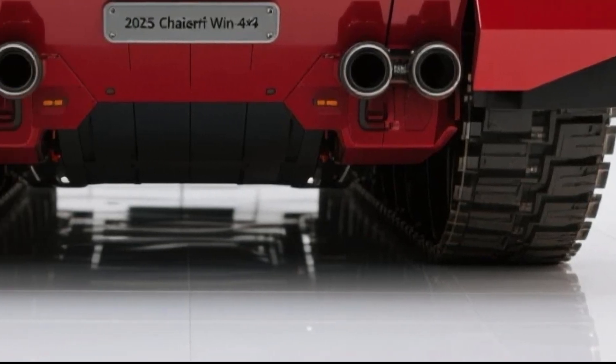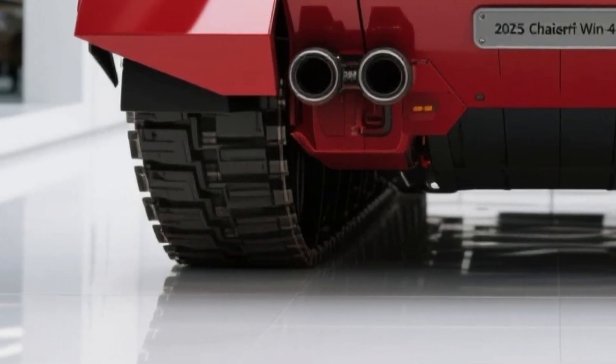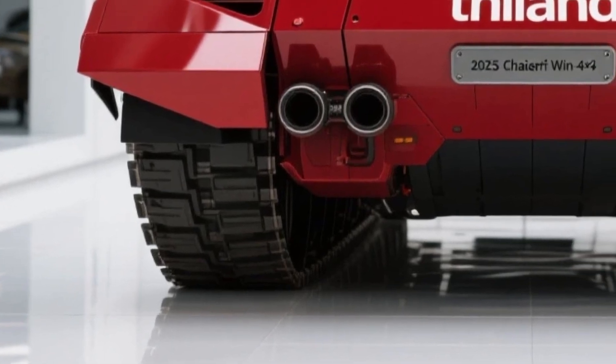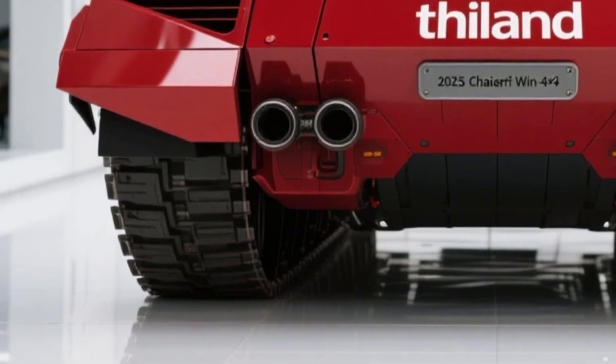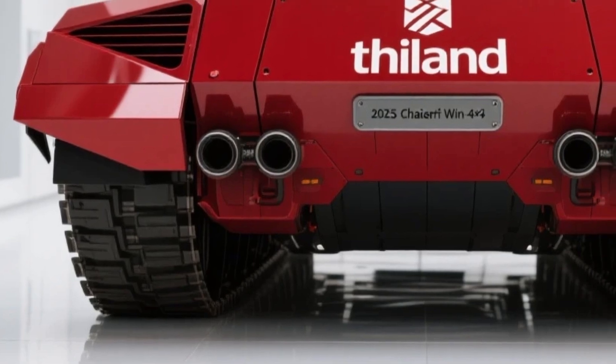At first glance, the First Wind 4x4 projects power. It's all about function-driven design. The exterior boasts a sharply angular armor geometry, a hallmark of Chaseri's design philosophy, crafted not just for style but for battlefield utility.